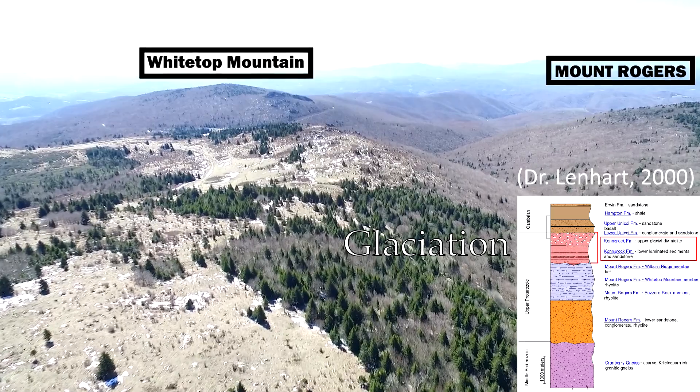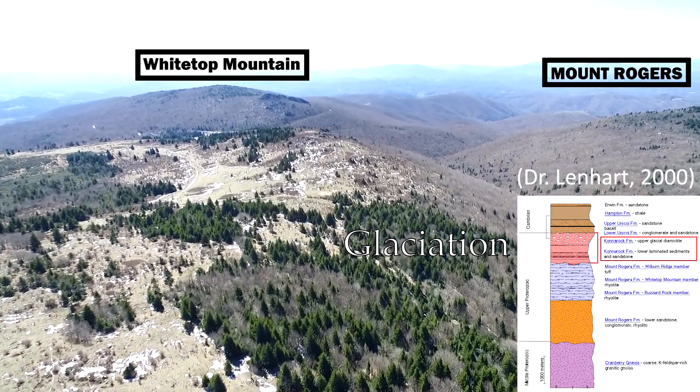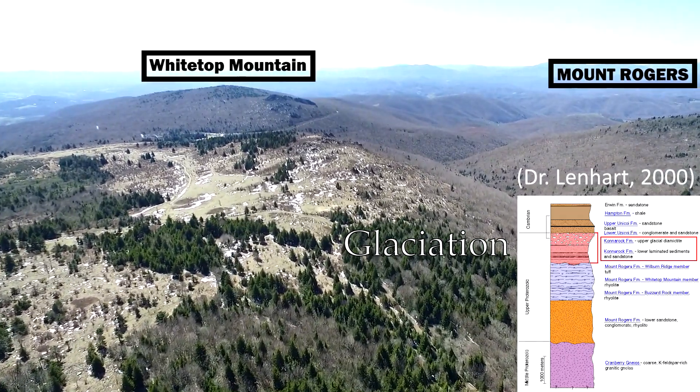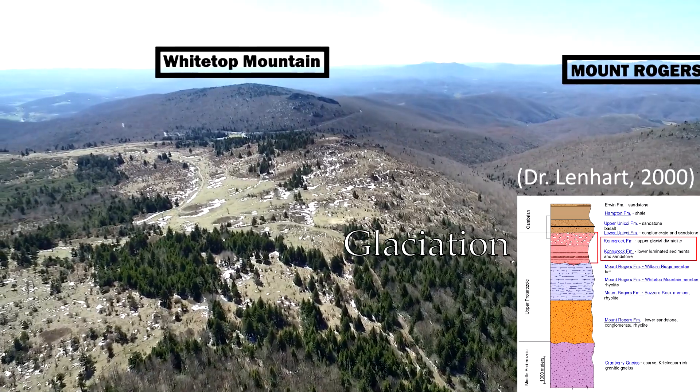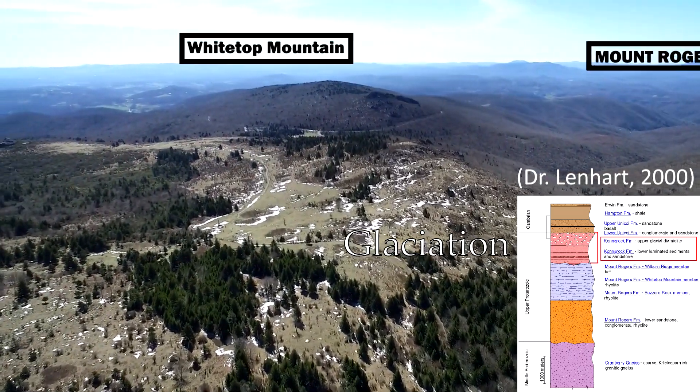Without the cover of vegetation, these streams and glaciers were able to cause significant amounts of erosion, while also depositing large amounts of sediment on the rift valley floor. The rocks formed during that time are uniquely exposed in the Mount Rogers area.